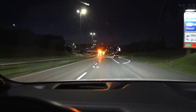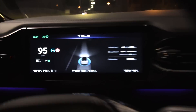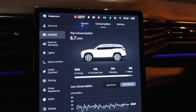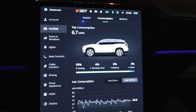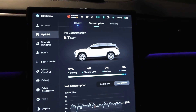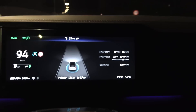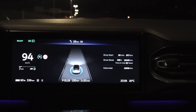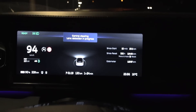We're now down to 90% and have spent 6.7 kilowatt hours. If the state-of-charge scale is linear, that points to around 67 kilowatt hours net capacity. We've done only 27.5 kilometers, so roughly 275 kilometers of range. Let's go deeper and find out more.